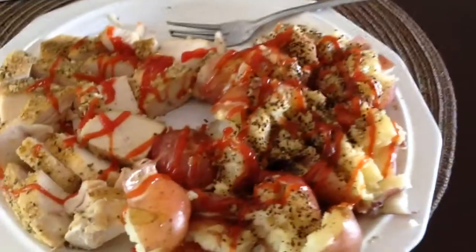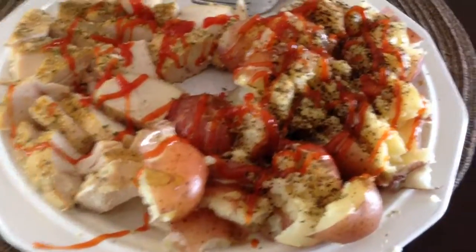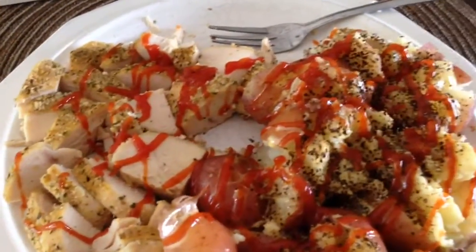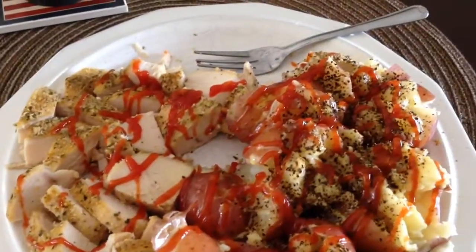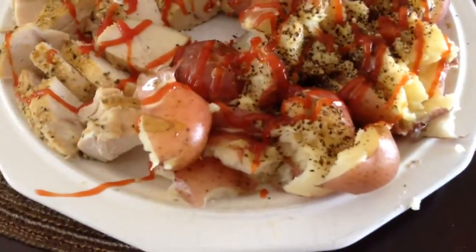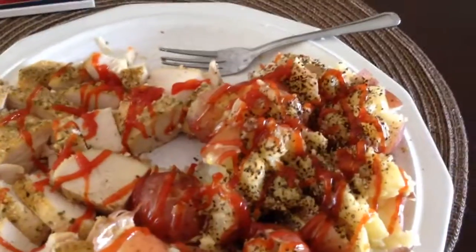Just want to do a quick video concerning a bodybuilding meal — what it consists of and what it looks like. First and foremost, it doesn't have to be any specific size. Today I've skipped a few meals so this meal is rather large. It's 10 ounces of chicken, 12 ounces of red potatoes, fixed up with a little bit of ketchup and salt and pepper.